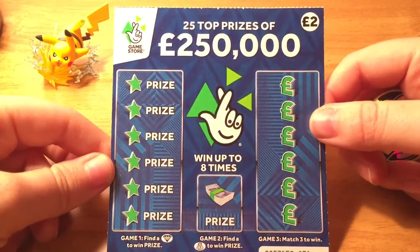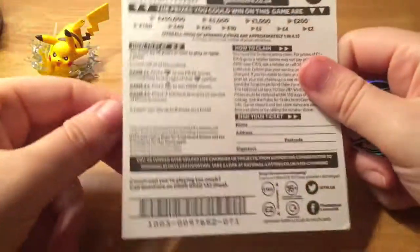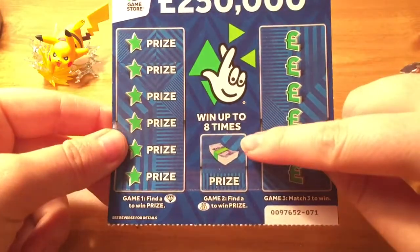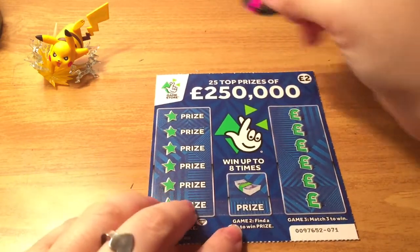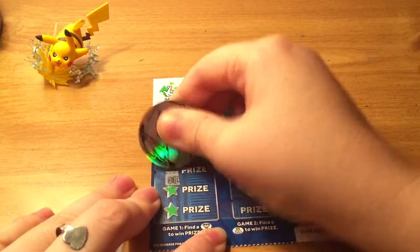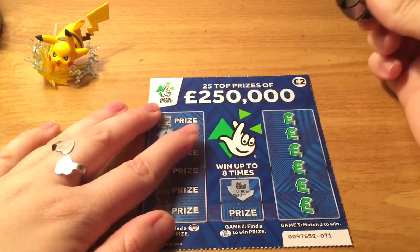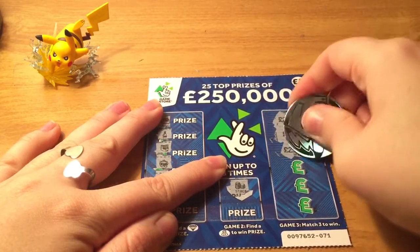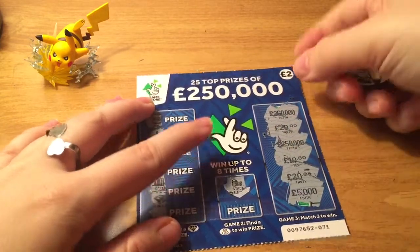We move on to the final two-pound ticket. I don't know what the name is — the top prize is 250,000 pounds, ticket number 71. The first game: find a diamond to win. This one: find a money bag to win. And this one is match three to win. So this is a cool little two-pound ticket with multiple games. I like that. Nothing on that one, we need to find a money bag — nope. And this ticket looks like a loser.